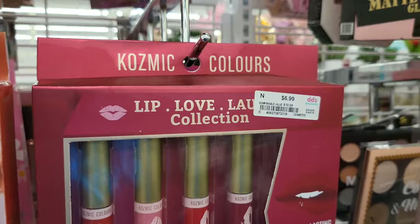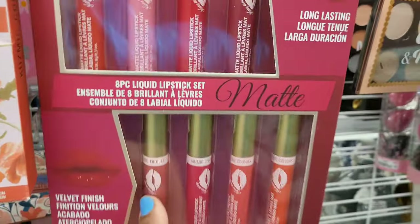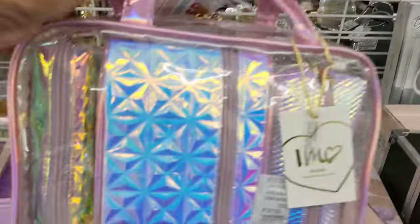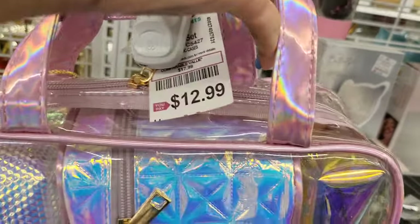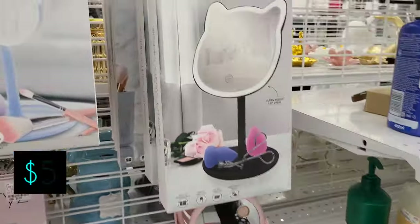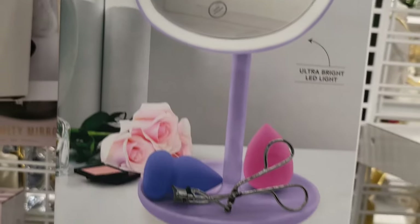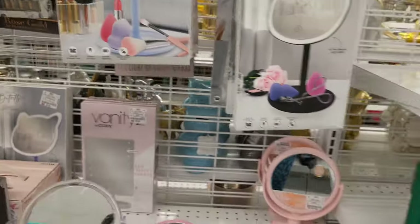Here we have a holographic cosmetic bag — you get three bags inside for $13. And we see these mirrors mimicking the Hello Kitty style — if you can't get the Hello Kitty one, you can get one of these for $5. They come in different colors — black and purple — and they have a butterfly design in blue.